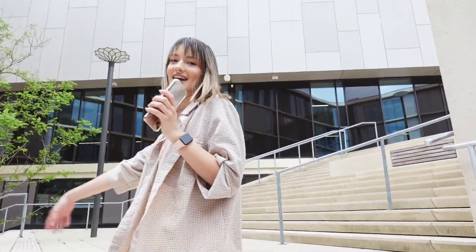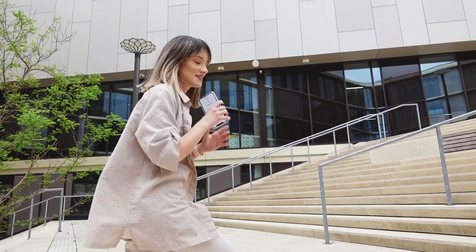Hi guys, my name is Jana and today I will show you KDG University — we will do a little tour. I really like it here and I hope you like it too.